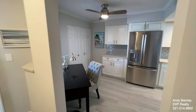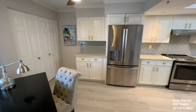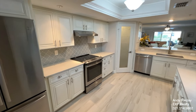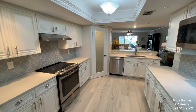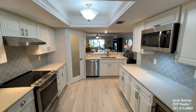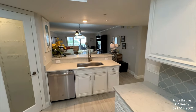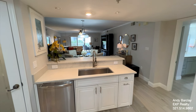If you would like more information about the unit, my name is Andy Barclay with the Barclay Group at eXp Realty. My wife and I are realtors and broker associates with over 20 years of experience selling real estate on the Space Coast. You can reach me at 321-514-9862, or email me at andy@brevardhomesandcondos.com. I hope you enjoyed the tour — thanks for watching!